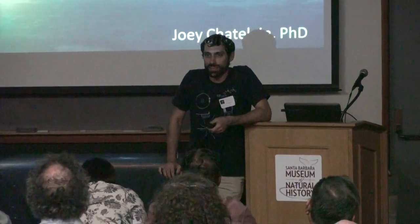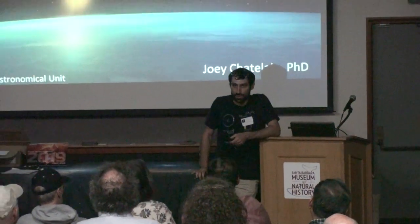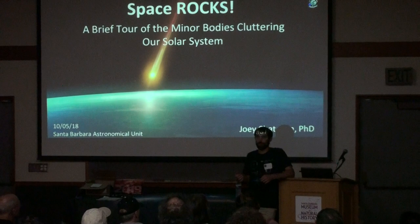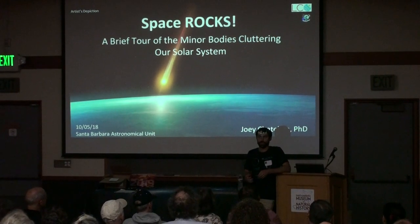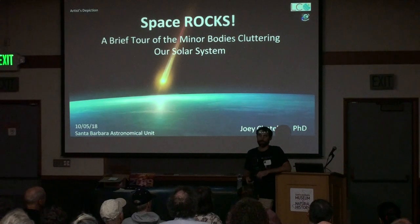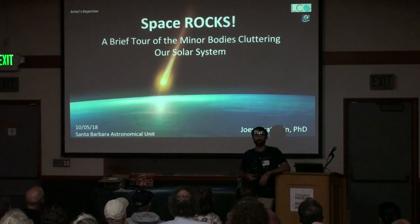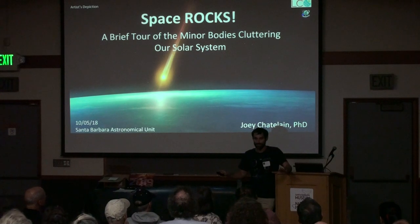My name is Joey Chatelain. I am an astronomer at Las Cumbres Observatory, which is at Goleta. I study primarily near-Earth objects, but I've also done a lot of other work in different parts of planetary science. What I'm going to do today is take you on a brief tour of the solar system with a focus on the little things. So we're going to ignore the trees for the leaves in this case.